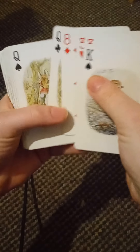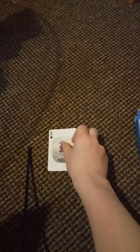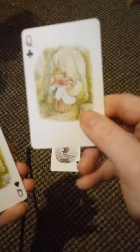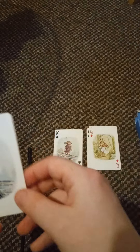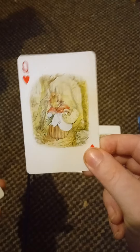Oh wow, these are gorgeous! It looks like it's only the kings, queens, and jokers that have special illustrations. It's been a while since I looked at anything remotely from the Peter Rabbit series — I don't really watch that much anymore.